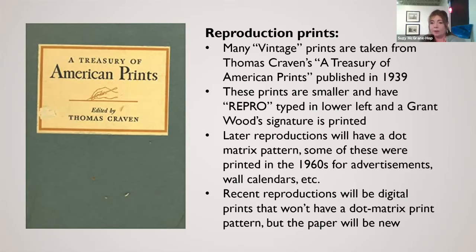More recent ones are digital prints and won't have the dot matrix pattern, but the paper is going to look too new. When looking at other ones, we're looking at how the paper looks compared to newer ones to try to determine which is the reproduction and which is real.